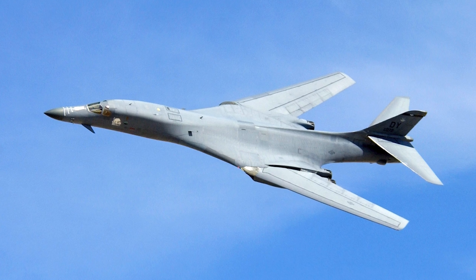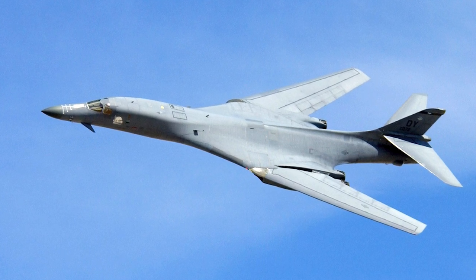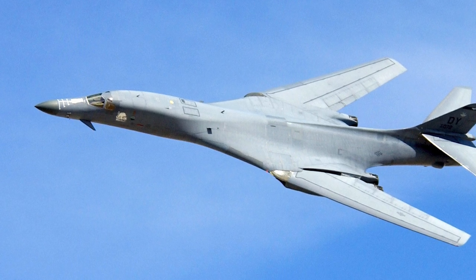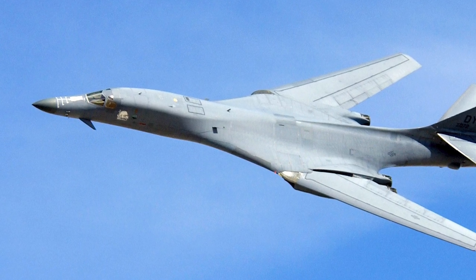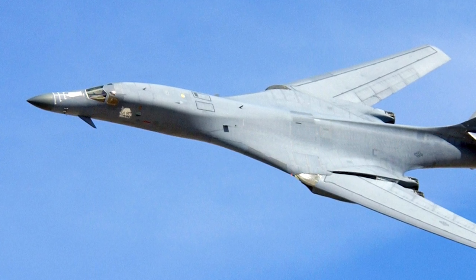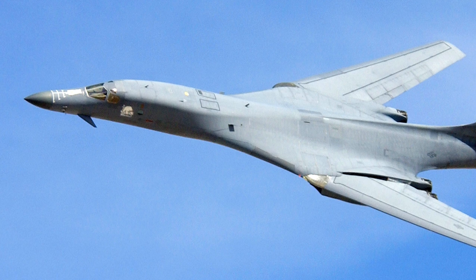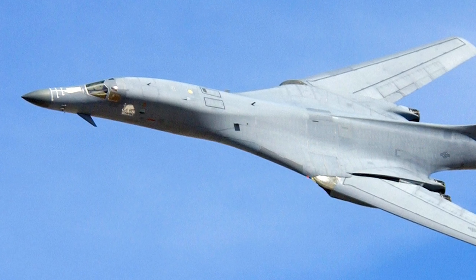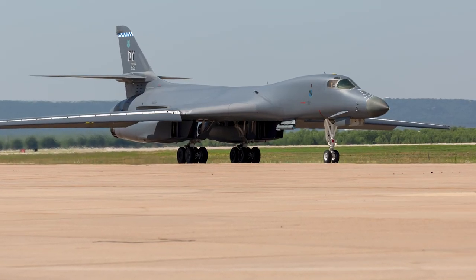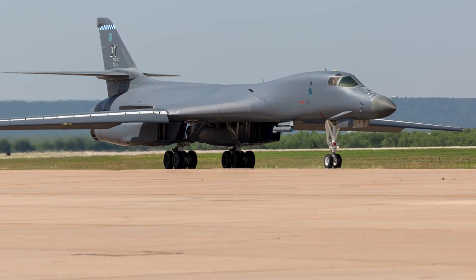In October 1981, President Reagan announced that 100 B-1s were to be ordered. Numerous changes were made to the design, leading to the B-1B. The B-1B had a reduced maximum speed but a higher low-level speed. The new Zaslon radar system was added, weight was increased to allow more fuel and weapons to be carried, and the electronic warfare suite was also upgraded. The first B-1B flew for the first time in March 1983.